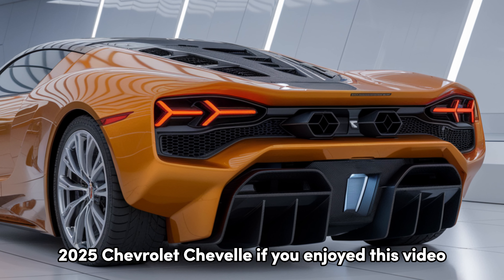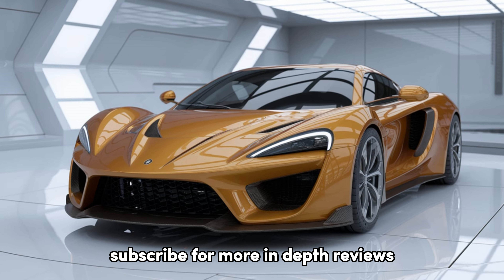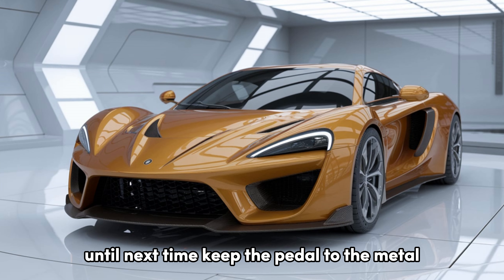If you enjoyed this video, be sure to hit that like button, subscribe for more in-depth reviews, and let us know in the comments what you think of this modern muscle icon. Until next time, keep the pedal to the metal.